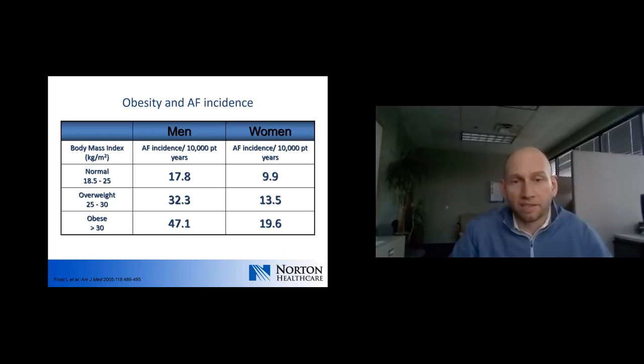This demonstrates the correlation between weight and atrial fibrillation. Going from normal to overweight to obese, there is an increasing incidence of atrial fibrillation in both men and women.